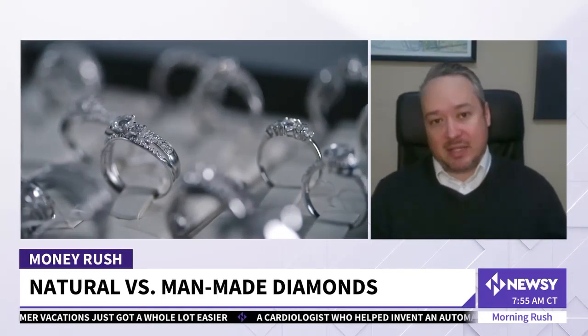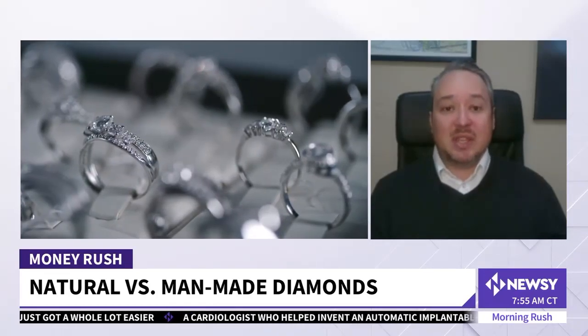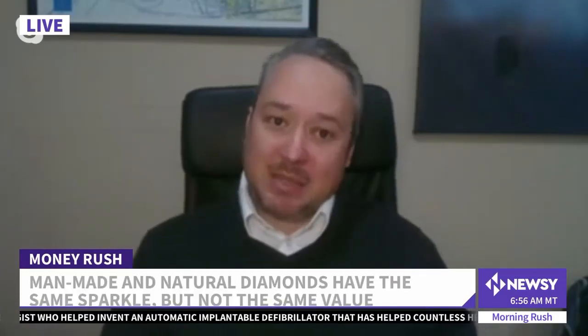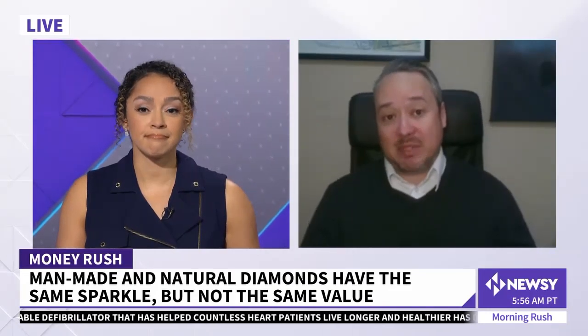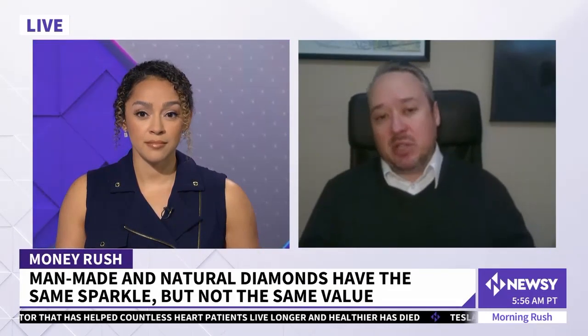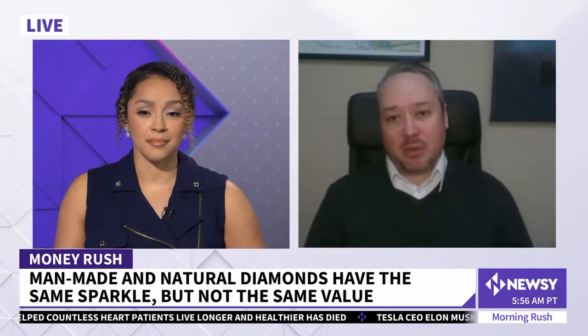The downside is that unlike natural diamonds, manmade diamonds do not retain value. So whatever you spend on a manmade diamond, it's going to be virtually impossible to ever recover any of that money. Whereas natural diamonds have retained value for literally thousands of years, and that's not going anywhere.